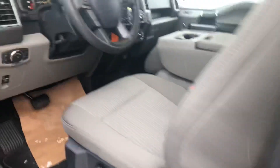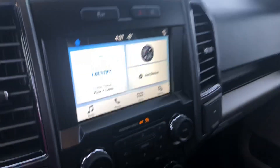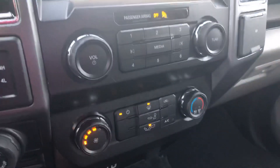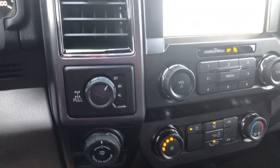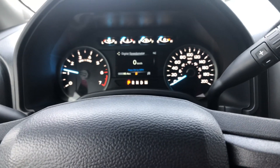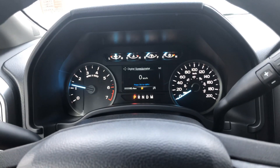It's got your keyless entry. We got your display center here, you can hook up your phone for Bluetooth. You just got your one climate controls, you got your 4x4. This one does have power windows and locks.